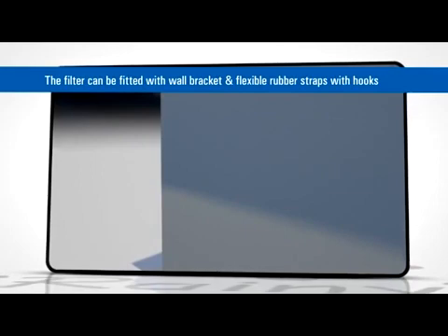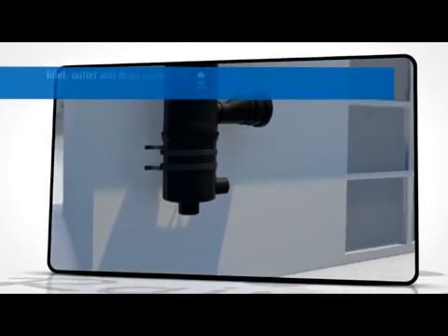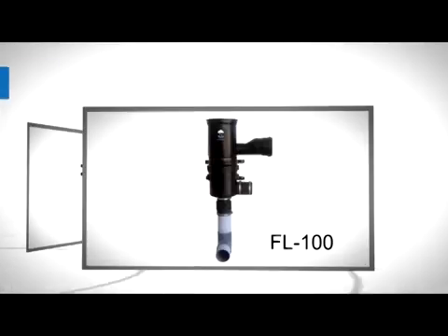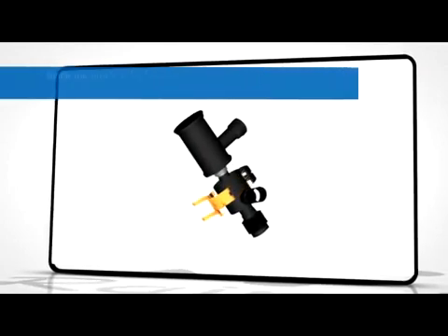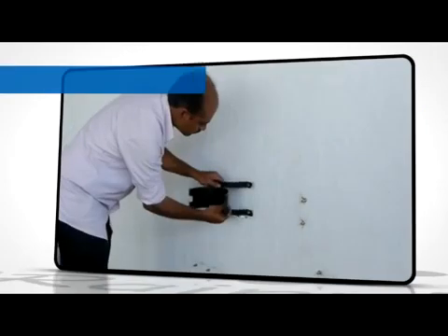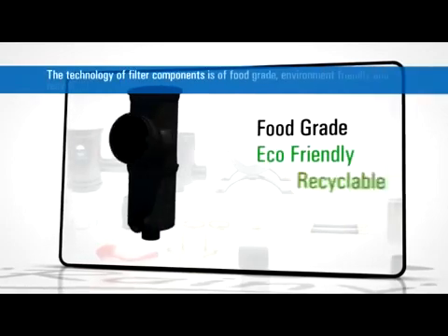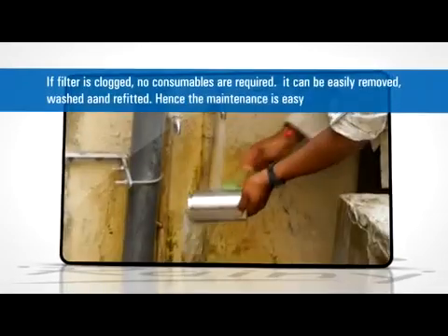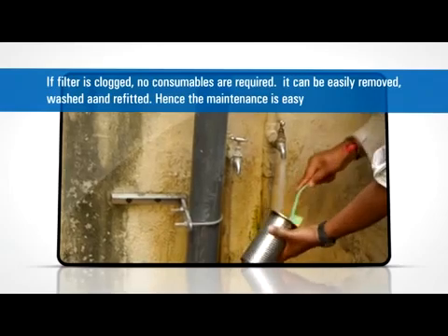The filter, being wall-mountable, can be fitted with a wall bracket and flexible rubber straps with hooks. Inlet, outlet and drain outlets can be connected easily through rubber bushes and bellows to the existing pipes. Various models are available to suit various roof areas as per consumer requirements. Since the filters do not have any moving parts, there is no wear and tear, enabling a long life span. Due to simplicity in connection, local plumbers and technicians can easily install the filter. The technology of filter components is food grade, environment friendly and recyclable. If the filter element is clogged, no consumables are required — it can be easily removed, washed and reinserted. Hence, maintenance is easy.